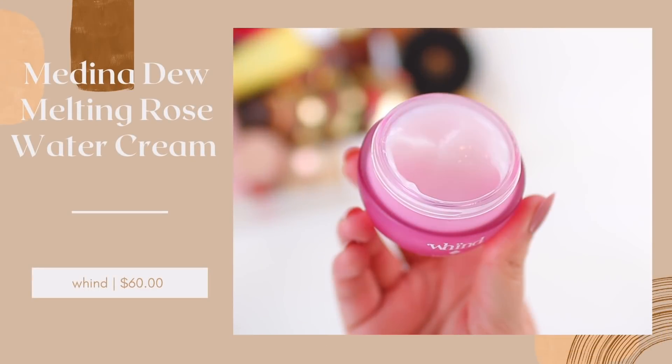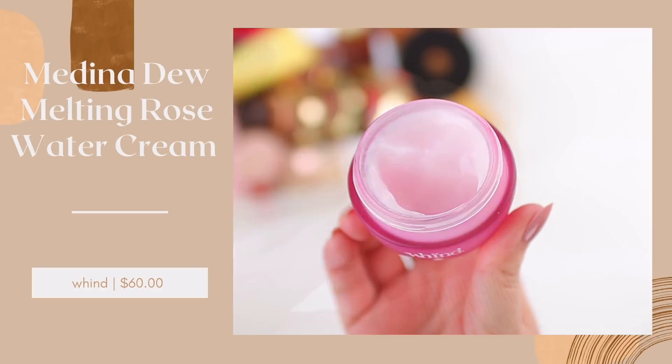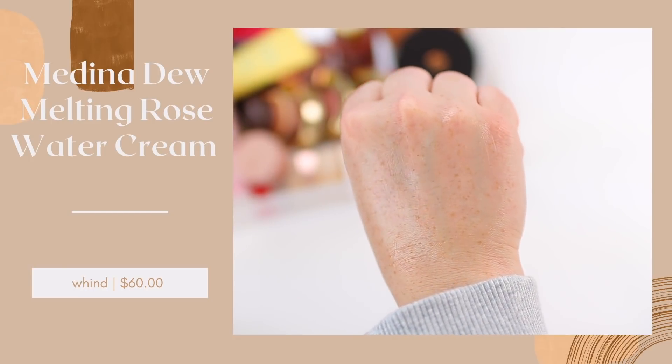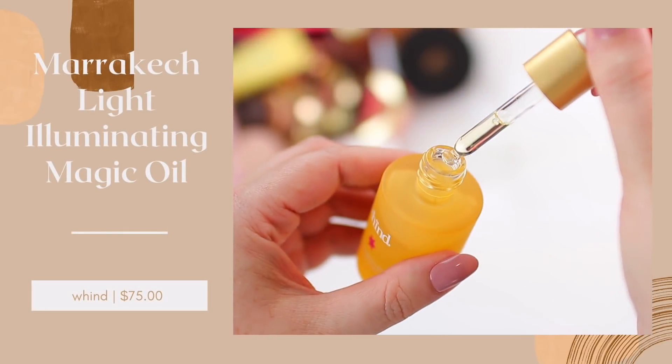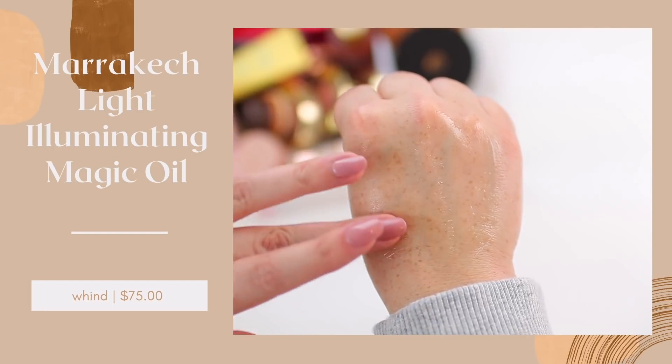The second way I like to apply it is by mixing it in with skincare — you can mix it with a serum, a moisturizer, or an oil. Wind has some really great skincare products I've been testing out. I really love their Medina Dew Melting Rose Water Cream. This is so lightweight but incredibly hydrating — it sinks in quickly and leaves your skin looking so glowy. If you like a true glowy look, I would recommend mixing it with a few drops of oil. The Marrakesh Light Illuminating Magic Oil gives your skin such a glowy look, sinks in nicely, leaves your skin incredibly glowy and feeling so hydrated, and it smells really good.